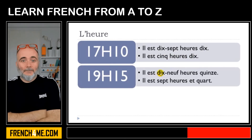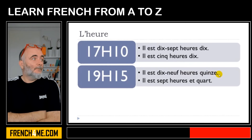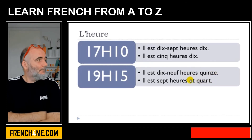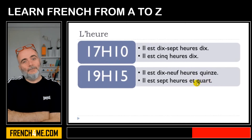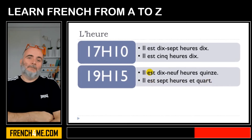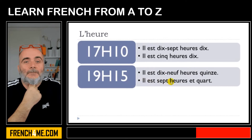Il est dix-neuf heures quinze — quinze meaning fifteen. Or then, we've got the other option using et quart — a quarter past. Il est sept heures et quart. So the two forms: il est dix-neuf heures quinze, or il est sept heures et quart.